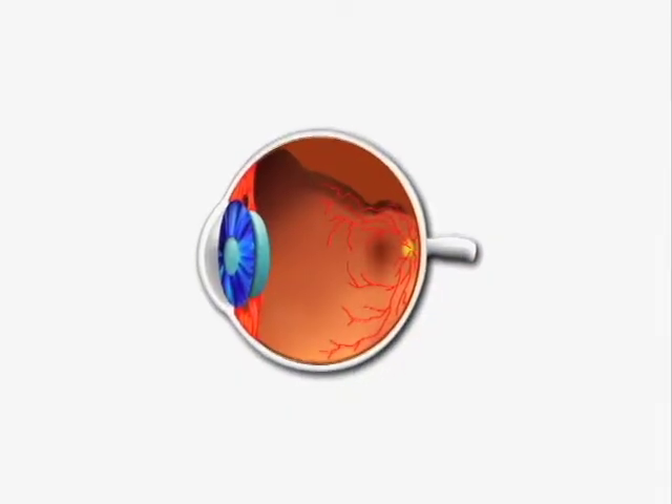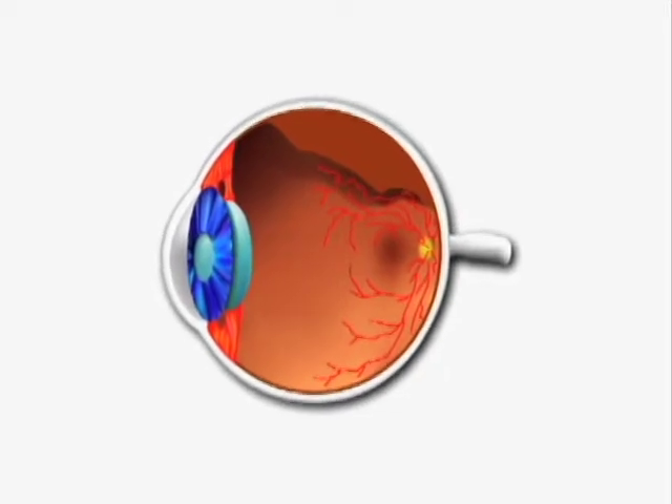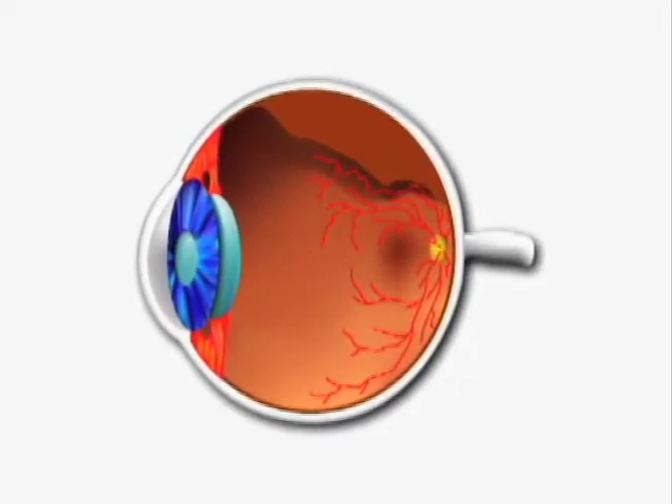Eventually, in 80% of us, the jelly peels away from the retina, from the back of the eye, and collapses in on itself, making all these little clumps of gel. The light coming into the eye strikes that gel, it scatters the light, which casts a shadow on your retina, which we then perceive as little black spots, bugs, worms — and those are the floaters.